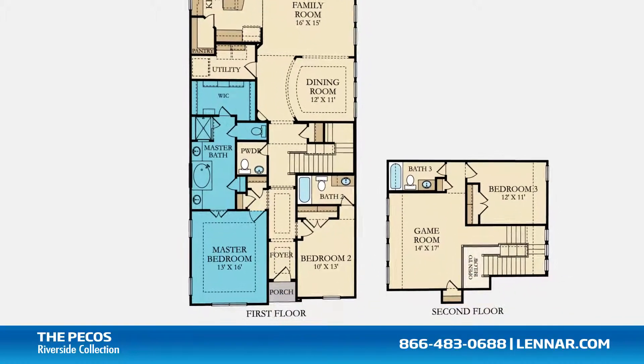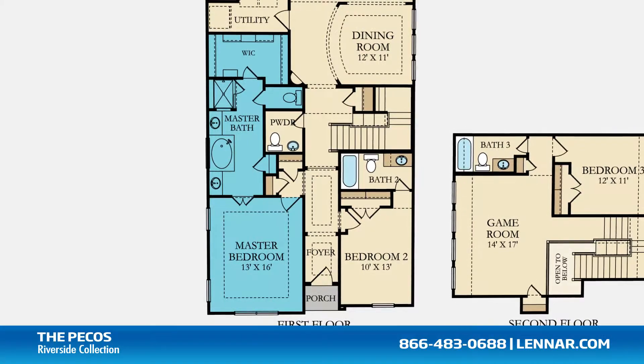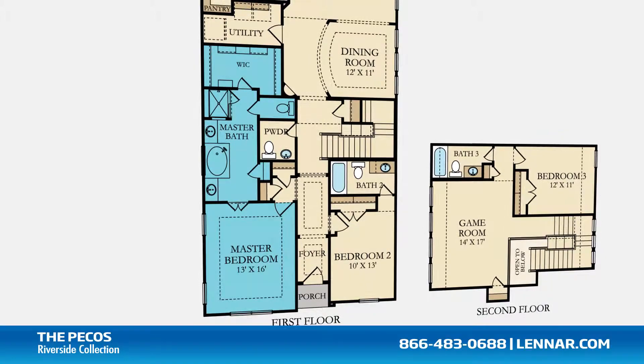The master suite of the Pecos, located on the first floor, includes a private bathroom retreat that features a step-in shower, a soaker garden tub, his and her vanities, and a giant walk-in closet.